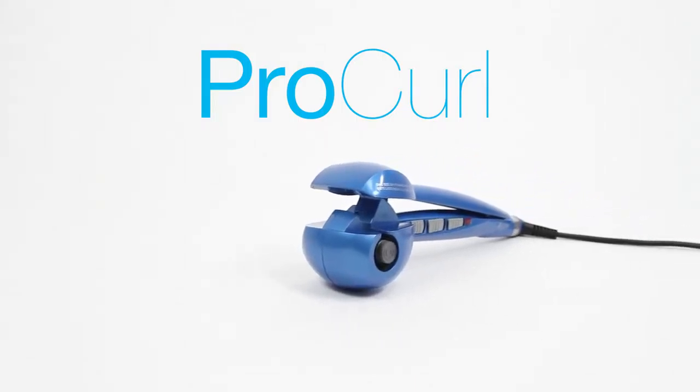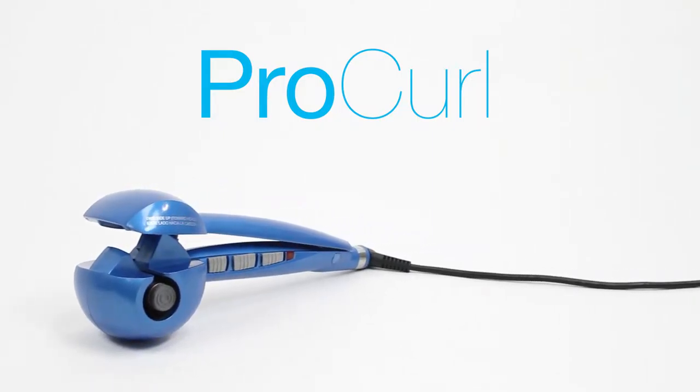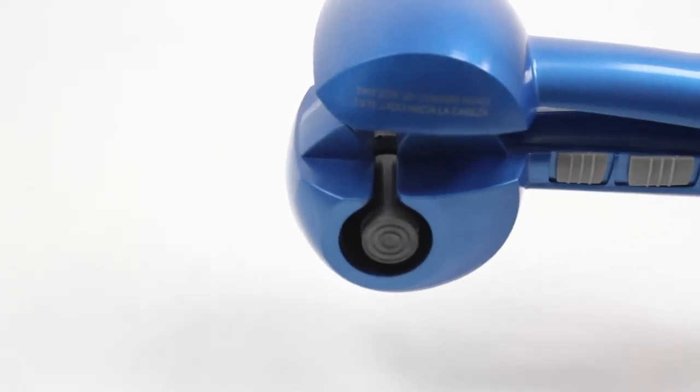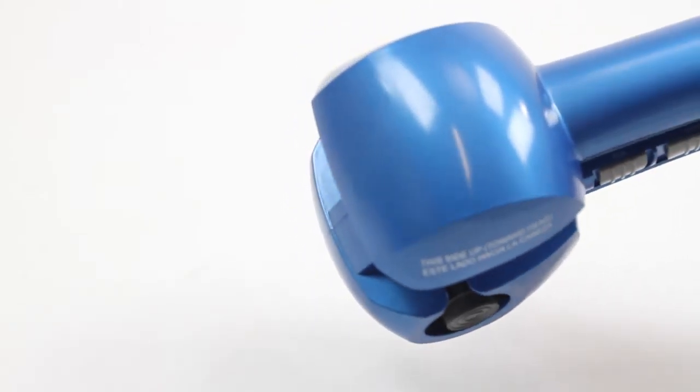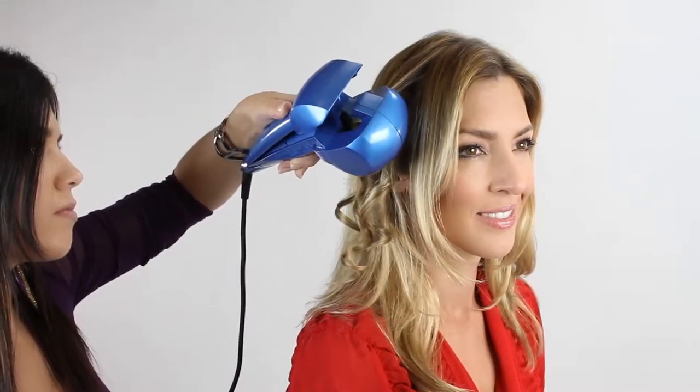ProCurl, the revolutionary, fully automatic curl styler. Creating one perfect curl after another. Style your own hair, effortlessly creating professional results at home.